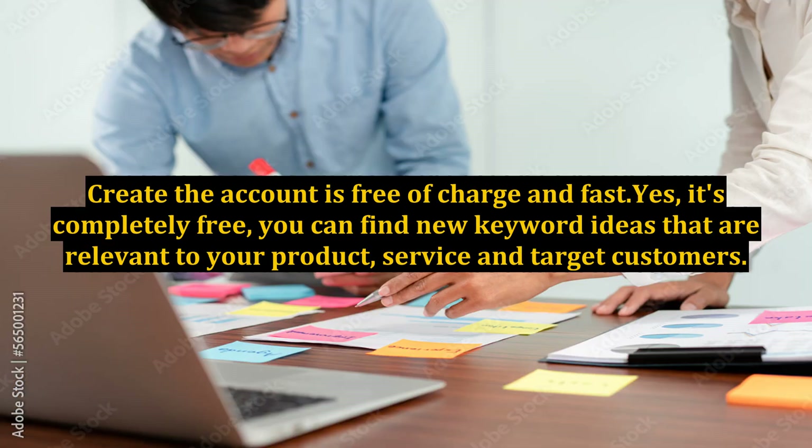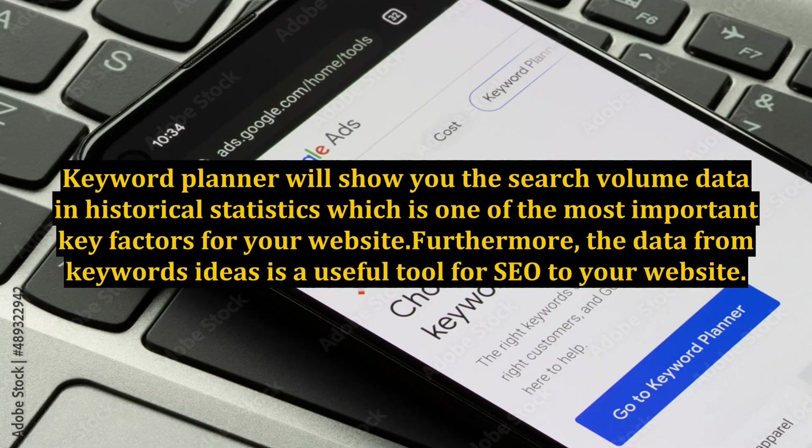Creating an account is free of charge and fast — yes, it's completely free. You can find new keyword ideas that are relevant to your product, service, and target customers. Keyword Planner will show you search volume data and historical statistics, which is one of the most important key factors for your website. Furthermore, the data from keyword ideas is a useful tool for SEO for your website.